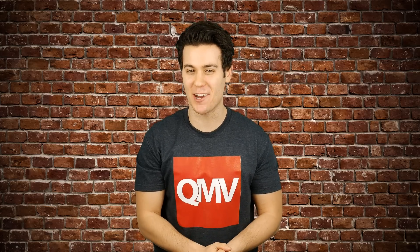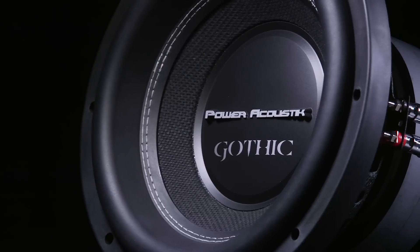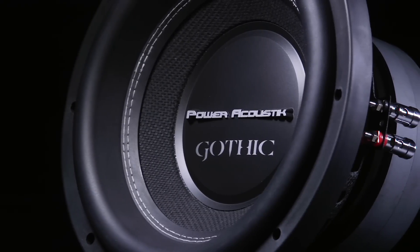Finding bass-heavy subs for your system on a budget can be a struggle. And just like how all goth kids hate their parents and their lives, now your parents and neighbors will hate you with the Power Acoustic Gothic subwoofers.